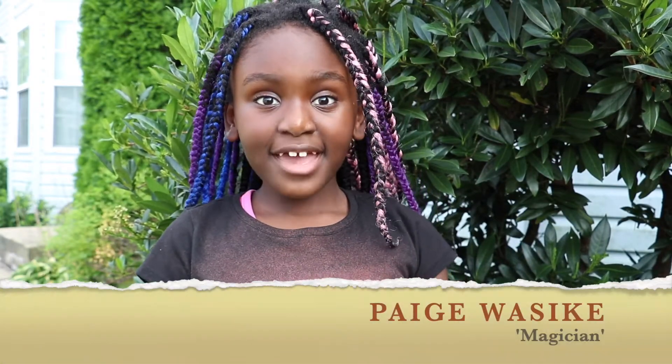Hello everyone. As I said last week, I love magic. Kids love magic. Today we're going to do magic. Let's go!